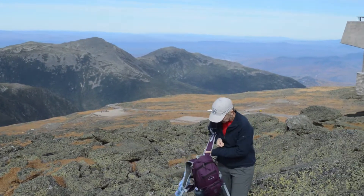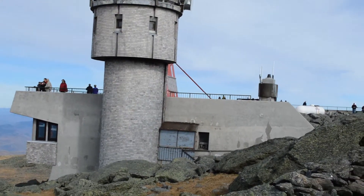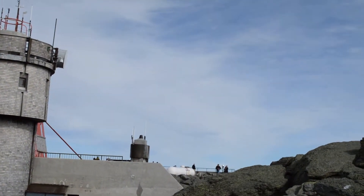Coming into view — we're getting to the Gulf Side Trail. Do you know the Gulf Side? Yeah, Gulf Side. What a rock to climb — yeah, lots of rocks.